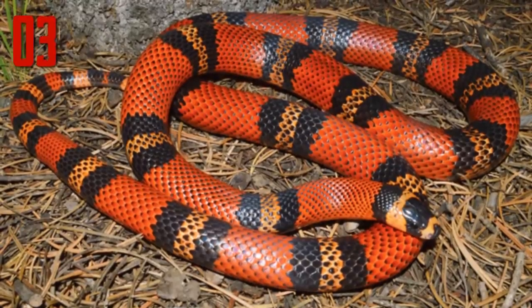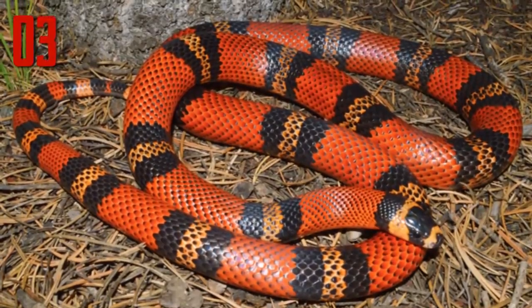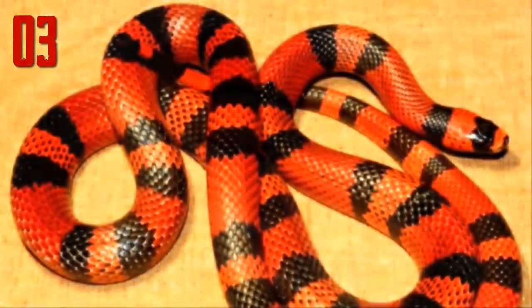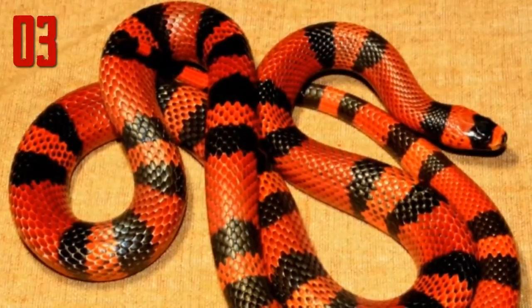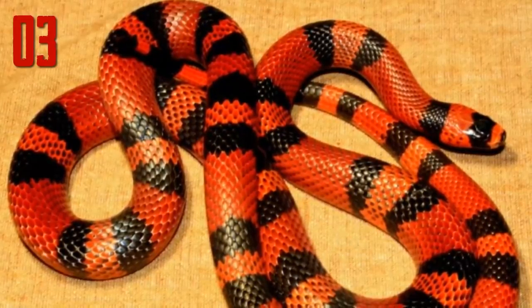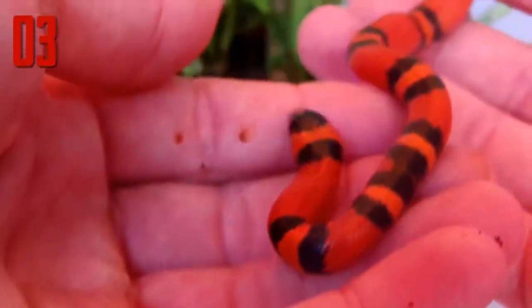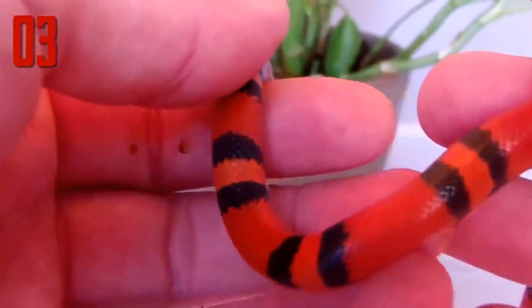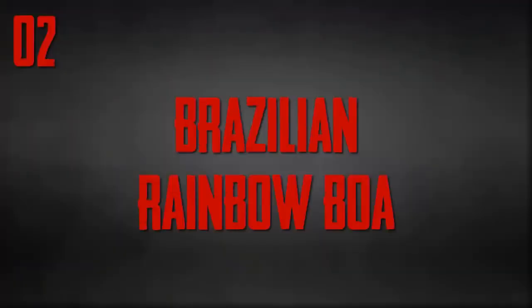Number 3: Honduran milk snake. The Honduran milk snake is an egg-laying species of non-venomous colubrid snake. Its base color is red with distinct rings or bands of black and yellow. In some cases the yellow is actually a deep orange color and the animal is referred to as a tangerine phase. The Honduran milk snake has a resemblance to the coral snake, and this similarity in color, known as Batesian mimicry, helps protect the snake from potential predators.